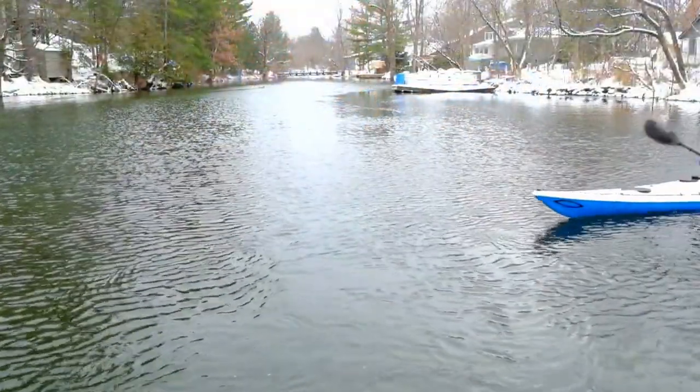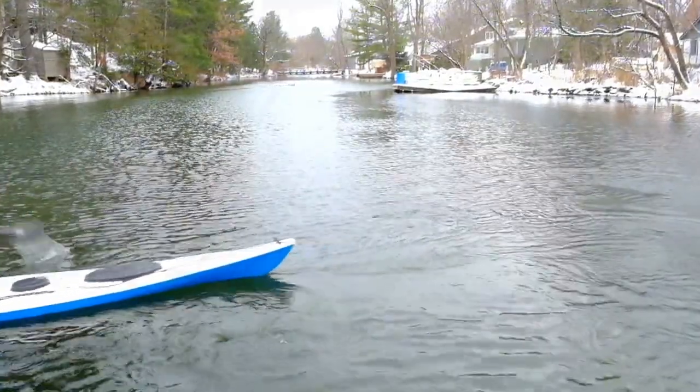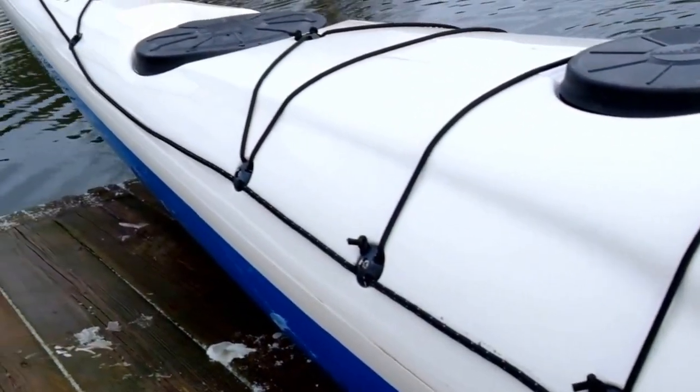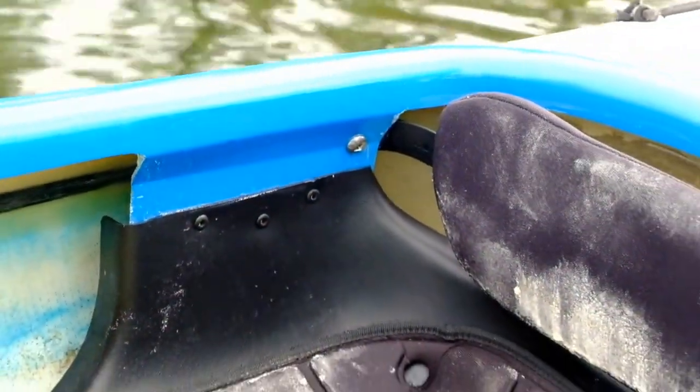The Sisu is available in fiberglass and Kevlar composite layups. Both feature reinforced decks to maximize stiffness and strength without adding weight. Integrating the cockpit coaming with the vertical seat stays further strengthens the area around the cockpit.